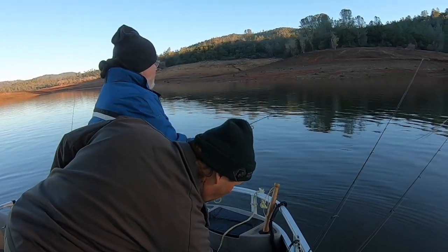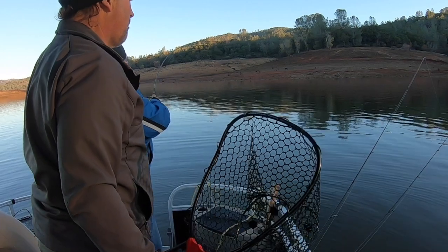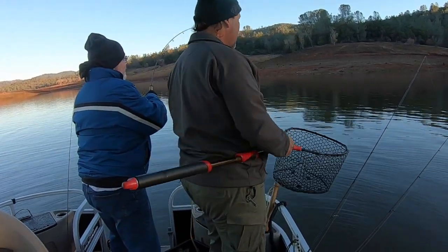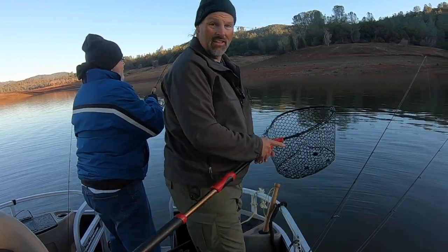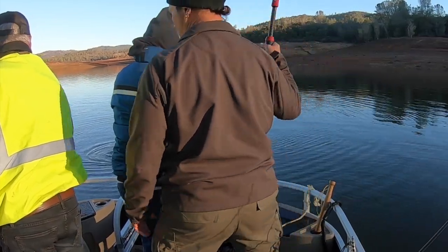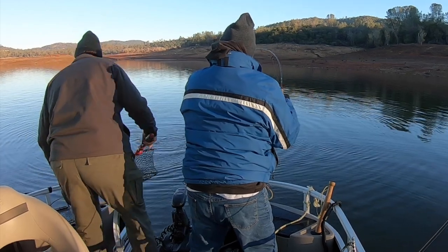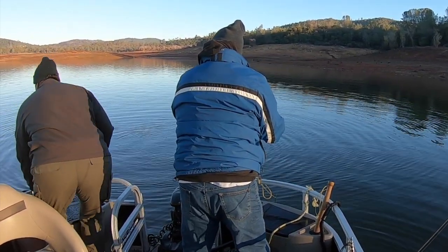Reel him up. Go out to the bow — I guess the pontoon boat doesn't technically have a bow. Go out there. He's dang near on shore over there. Look at that. Yeah, that one's in real shallow water. Oh yeah. Well, I'll step over here. Now he'll go over there. Now I'm over here. Oh yeah, that's a nice fish.